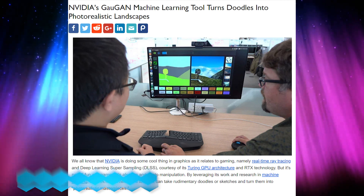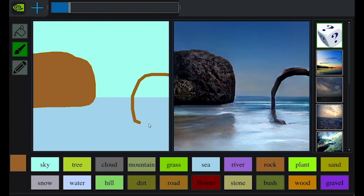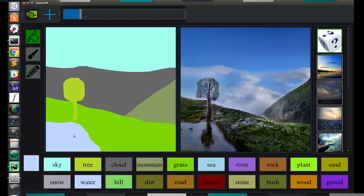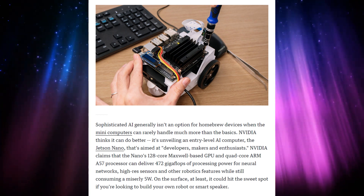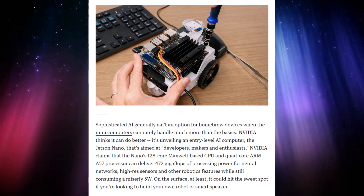We also got a showcase from NVIDIA of the new GauGAN technology, which turns basically what looks like Microsoft Paint into photorealistic landscapes using artificial intelligence and machine learning. It allows you to paint like an idiot and come out with really breathtaking landscape results — it looks really cool. And then they also unveiled the $99 Jetson Nano, which will allow you to do DIY AI compute stuff. It apparently only runs on about five watts, does 472 gigaflops of processing power for neural networks, and is on a 128-core Maxwell-based GPU — a little old school, but it's meant for AI applications rather than generic computing.